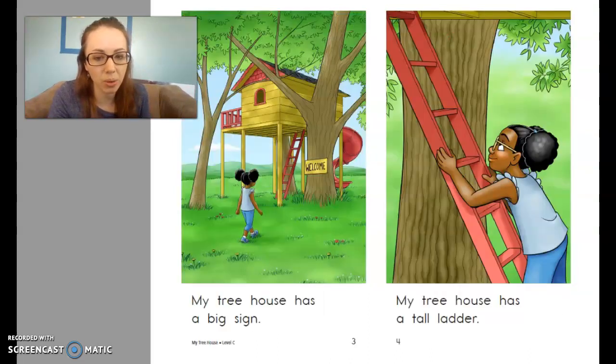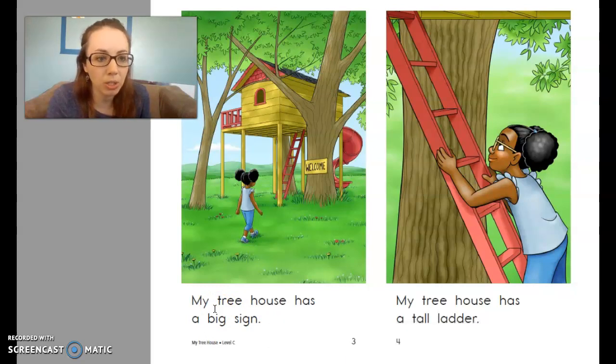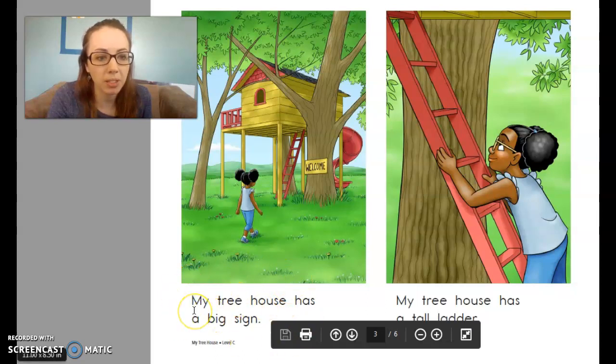We're ready to read. Go ahead and find page three — that's the page that the story starts on. Our first reading, we're going to do an echo read, so my turn, your turn. I want you to repeat after me. Ready? My treehouse has a big sign. Do you see the sign in the picture? The sign says welcome.